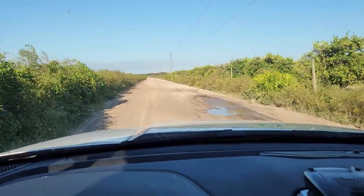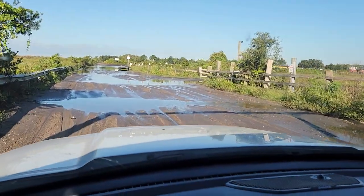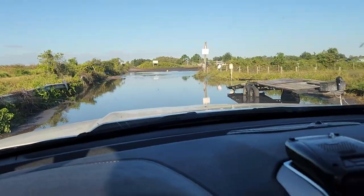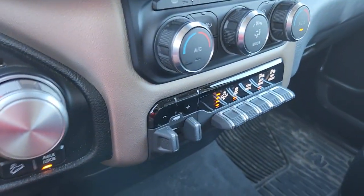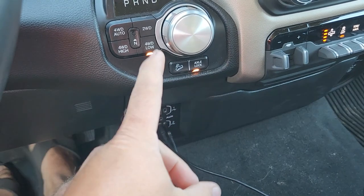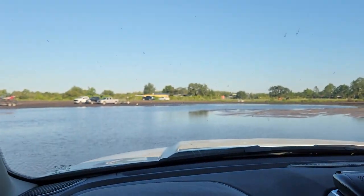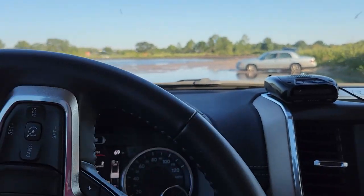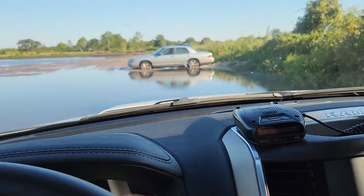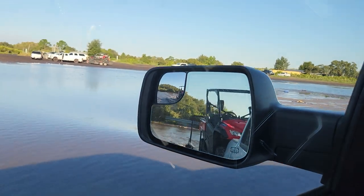It doesn't look bad on the dirt road, but maybe I spoke too soon — it's pretty deep as soon as you get through the gate. What could possibly go wrong? Got the suspension set in the highest setting, rear axle locked, four-wheel drive low. These other guys have made it out here, I should be all right. Stands to reason. There's a washout there.